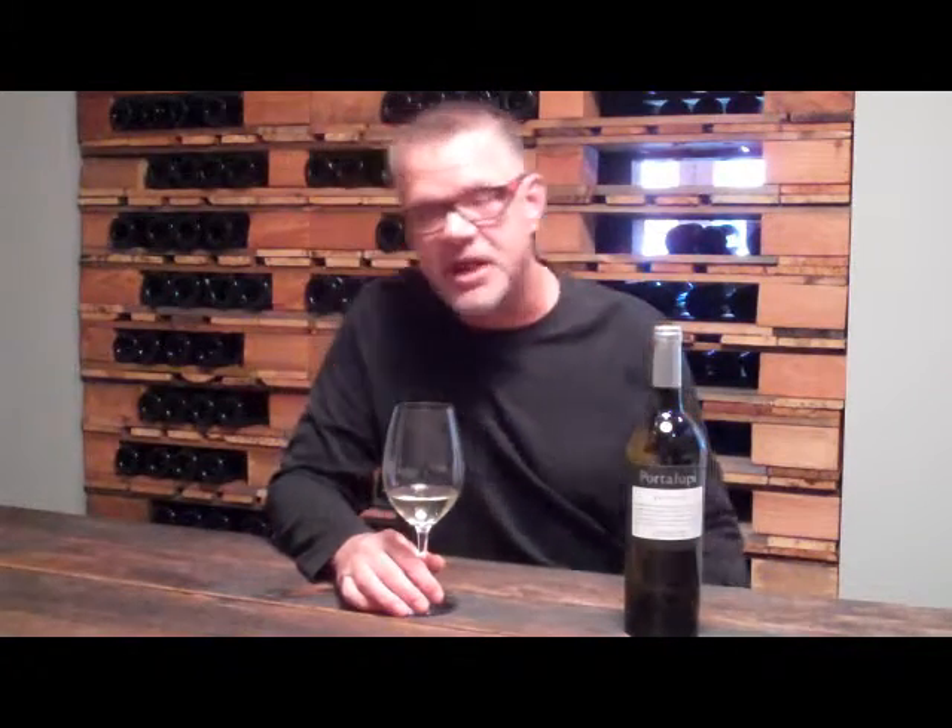We're here today to talk about the Porta Lupe Bianco 2009 vintage. This is our own proprietary blend. We feel it really exemplifies the light crisp white style of Italian wines you experience in Italy. It's comprised predominantly of Sauvignon Blanc and Chardonnay — specifically 48% Sauvignon Blanc, 47% Chardonnay, and 5% Muscat Canale.